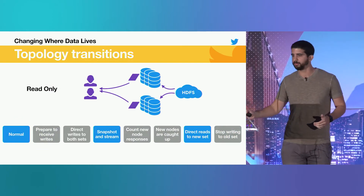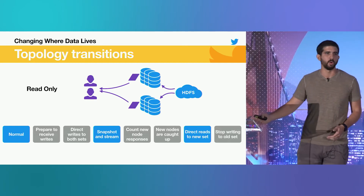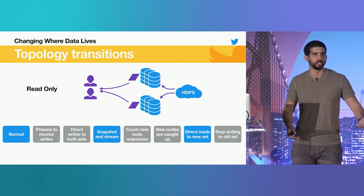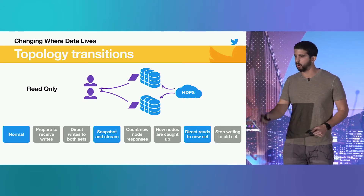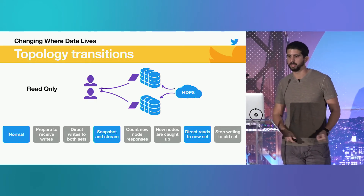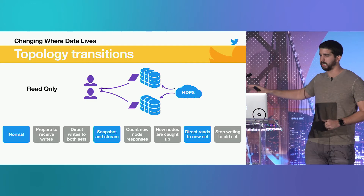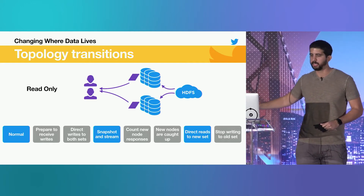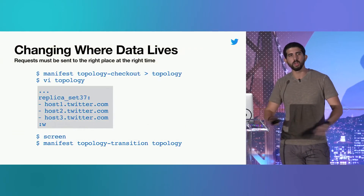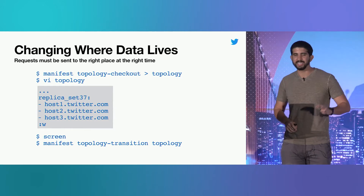Manhattan's third mode of operation is read-only. As advertised, there's no online write path. Fully sharded datasets are generated in HDFS and downloaded into the cluster to be served whenever they're available. To move a shard, you simply go from a normal state to a streaming state where you download data from HDFS into the node, then to a state where you direct reads to the new set of hosts. The majority of the states on the state machine in this case are no-ops, but we can reuse our logic and tooling.